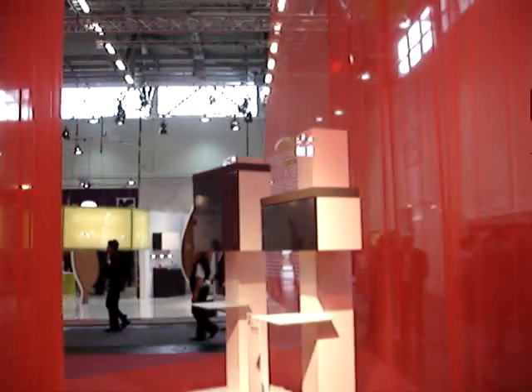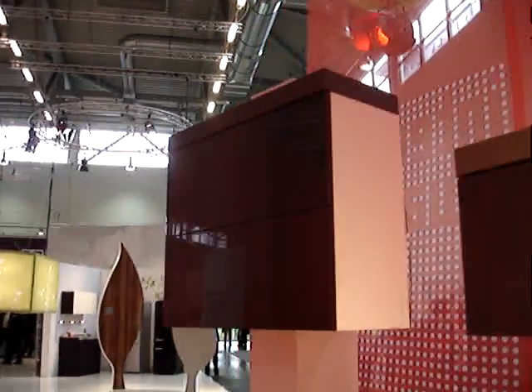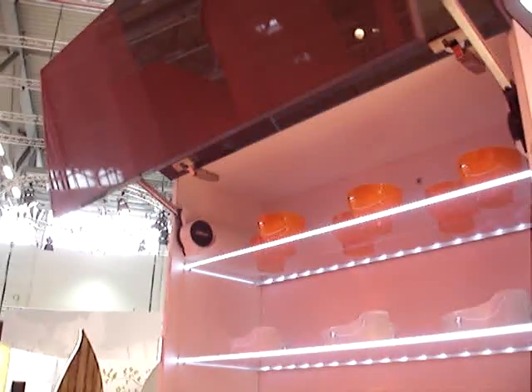And down at the far end, we'll see the display of Blum's award-winning Servo Drive for its Avento system. There it goes.